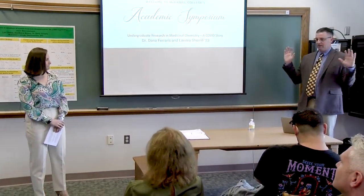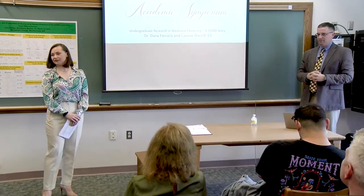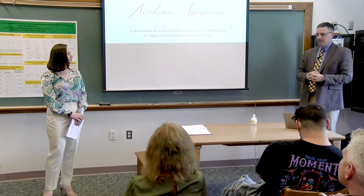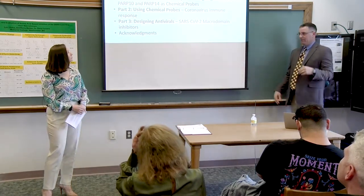I want to just make it clear: if you have questions at any point during this talk, please feel free to interrupt, throw something at me, whatever. So the outline of the talks is right here.